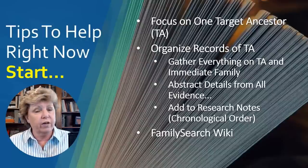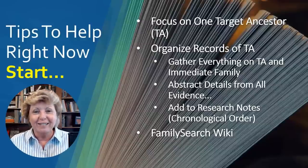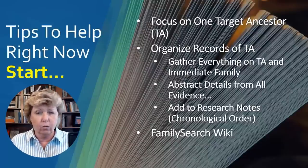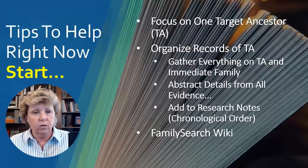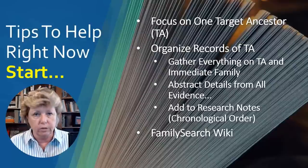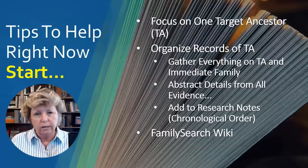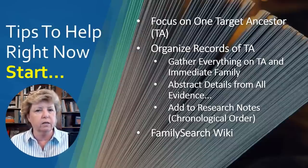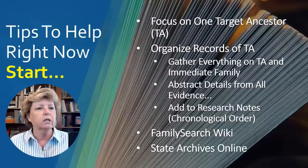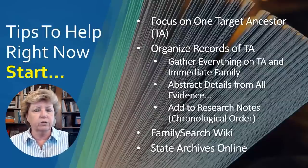Get to know the FamilySearch Wiki. Go to familysearch.org, click on the search tab, drop down to wiki. Bookmark it — this is your go-to place for questions like where do I find a birth record or a will for a specific county. Cindy's List is another good resource. The state archives in the area in which you're researching is also an excellent location to start getting familiar with.